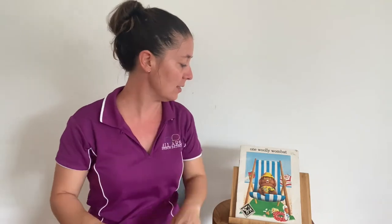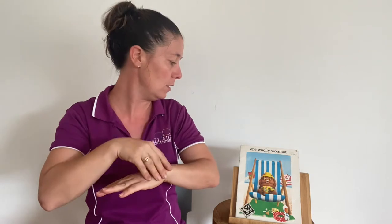The sign for wombat is by taking your three fingers and moving them like you're moving your claws forward. One woolly wombat. I'm using the sign for woolly like this — you might see this done for wool or woolly, referring to an animal's coat or the material that you make your jumper from.